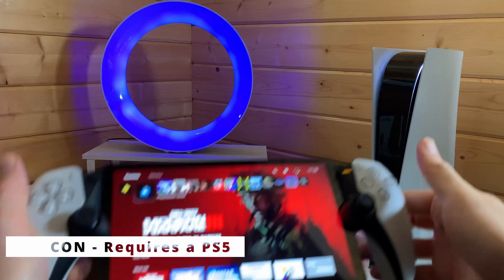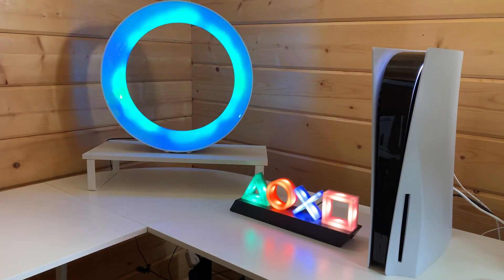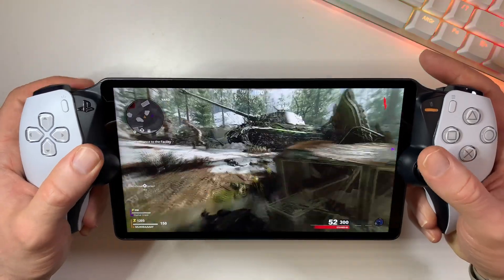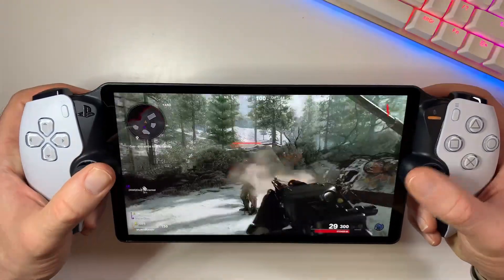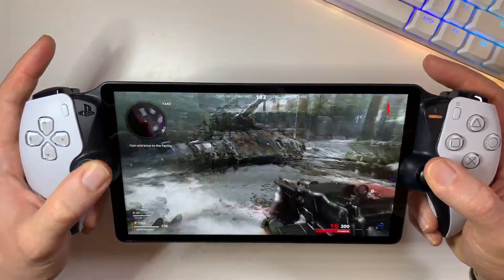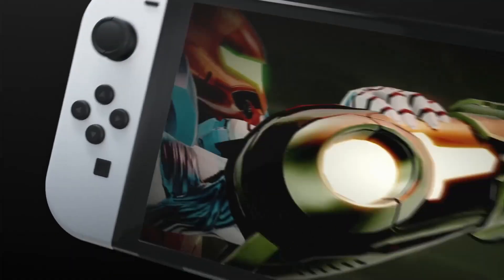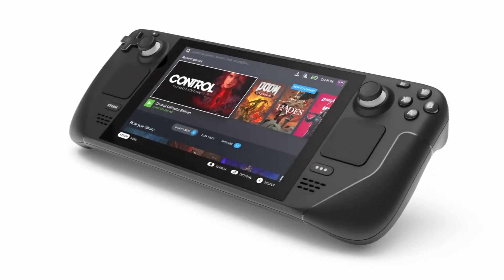One big letdown is you cannot join the Portal party without a PlayStation 5 console. If you're still rocking an older PlayStation 4 or PlayStation 4 Pro, or you're eyeing the Portal as your first gaming device, you might need to reconsider and pick up a PlayStation 5 instead, or go for something else like a Nintendo Switch or a Steam Deck.